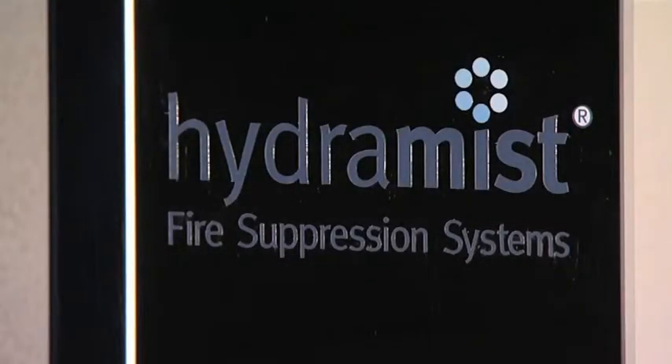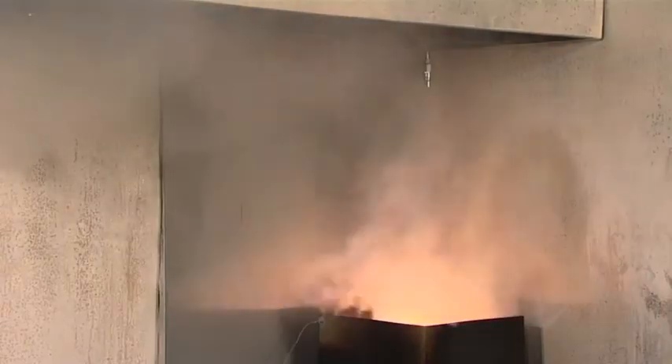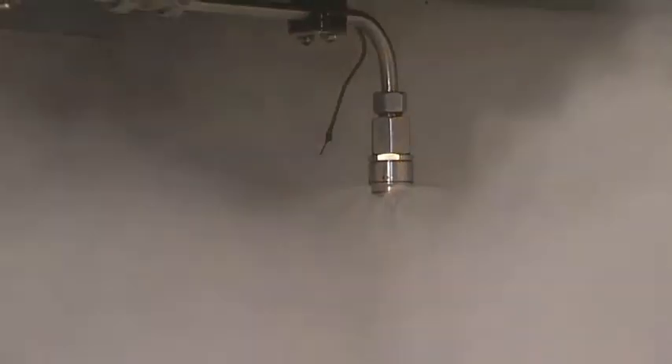The Hydromyst 15 AMPU fire system has been successfully tested to conform to the rigorous LPS 1223 fire safety standard. The fire test criteria is set to strict parameters by the Loss Prevention Certification Board, the LPCB.